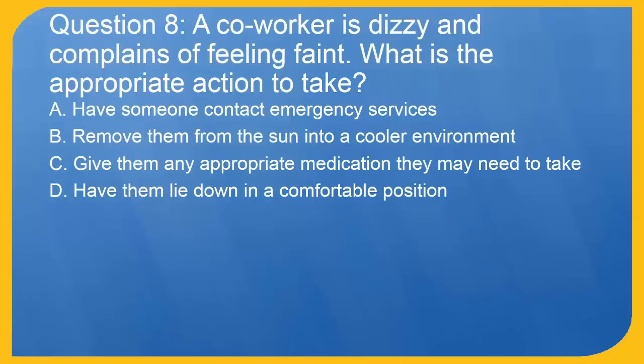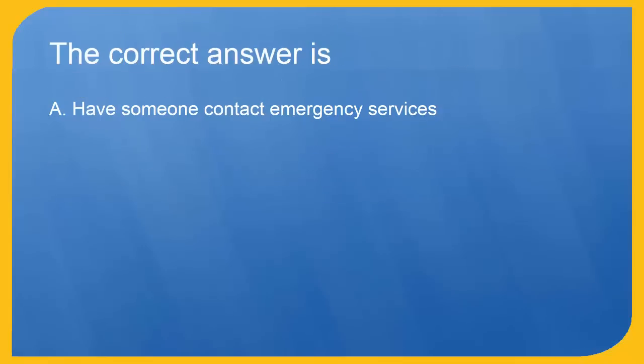Question 8: A co-worker is dizzy and complains of feeling faint. What is the appropriate action to take? A. Have someone contact emergency services. B. Remove them from the sun into a cooler environment. C. Give them any appropriate medication they may need to take. D. Have them lie down in a comfortable position. The correct answer is A. Have someone contact emergency services.